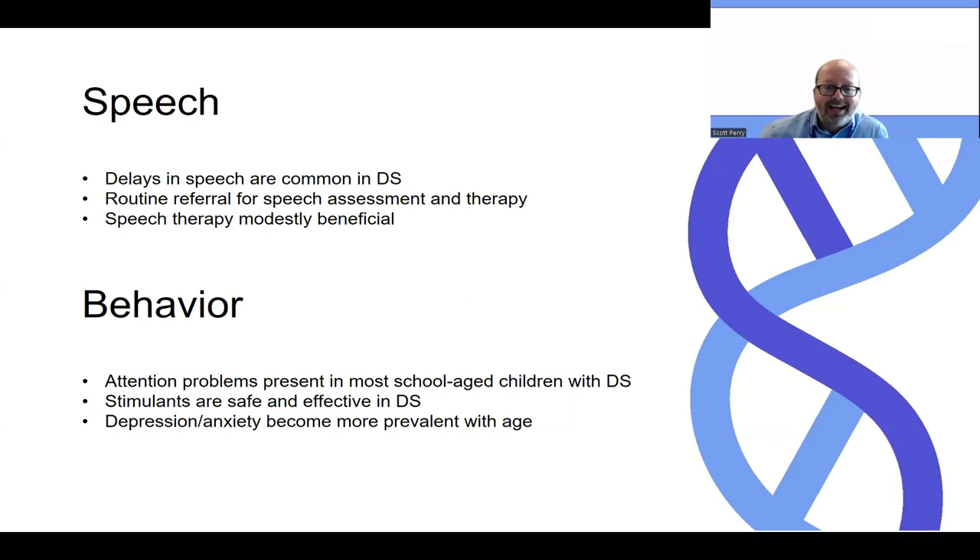Depression and anxiety — those kinds of symptoms may become more prevalent as people age into teen and adulthood. There is some report also of aggressive behavior and impulsivity, which may occur, though from the consensus statement, the overall frequency of that was unclear.